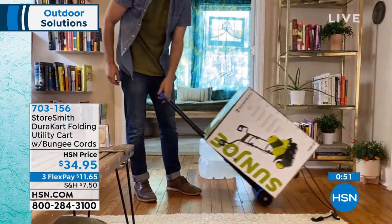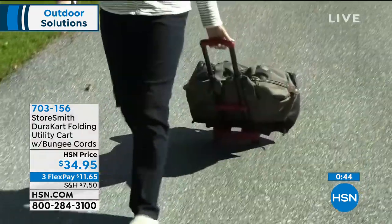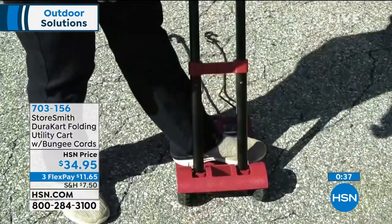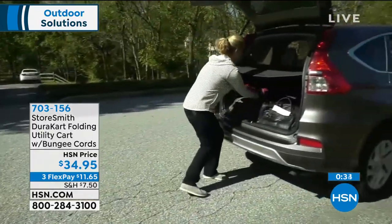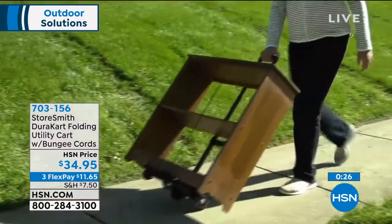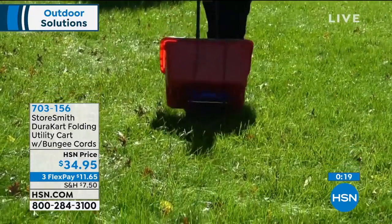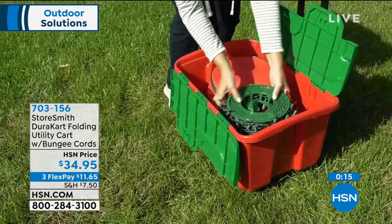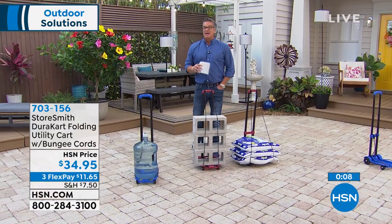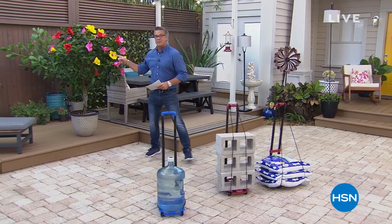Great gift idea for mom, dad, or grandparents — for when they're home alone and need to lift heavy things. It folds up and goes right into your car — a big deal because a regular hand truck requires a truck to transport. This folds flat. $34.95, comes in red or blue, holds up to about 100 pounds. Justin Hyatt, thank you — see you on the gardening show this weekend.